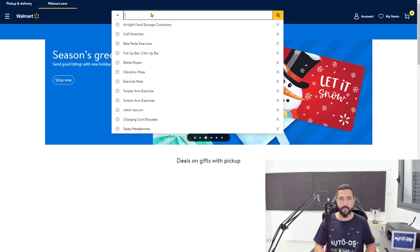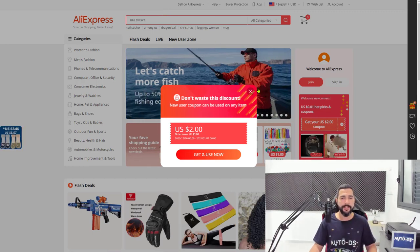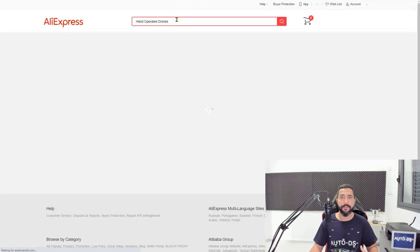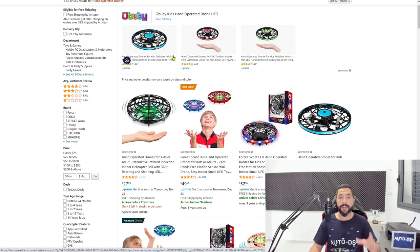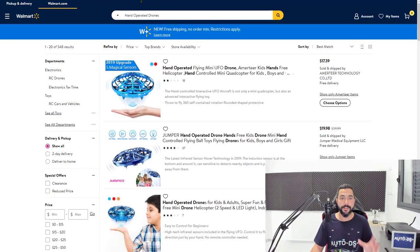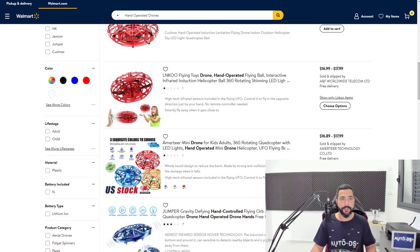AutoDS supports over 20 suppliers, which means you will have access to millions of products, so you'll never run out of products to sell. You'll just need to know which products are selling hot and which categories are trending right now. Hand-operated drones are really trending right now — they're operated and move according to your hand gestures. You can find them from multiple suppliers; they come in different colors and shapes and don't have such a high price tag like regular drones.